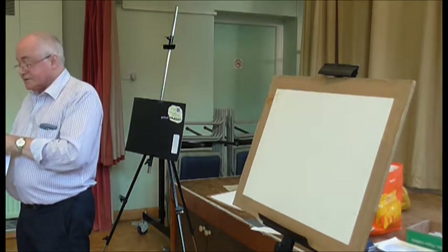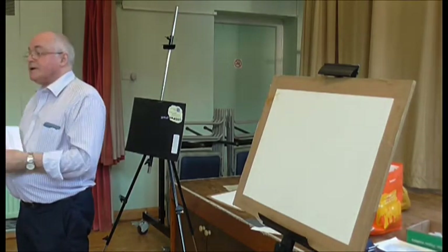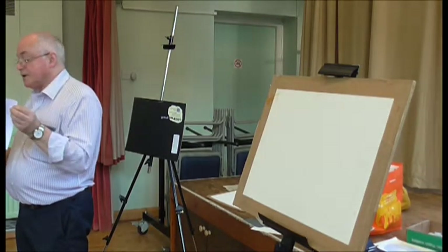Of course, the other thing I'd like to say is that what I'm talking about tonight is the same regardless of what medium you're using — whether it's watercolour, oil, or acrylic and so forth. They're all the same.